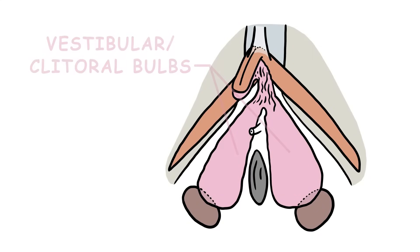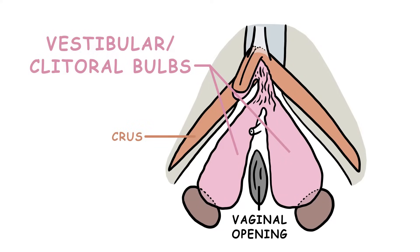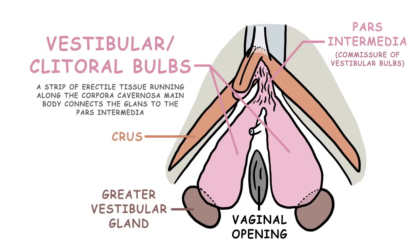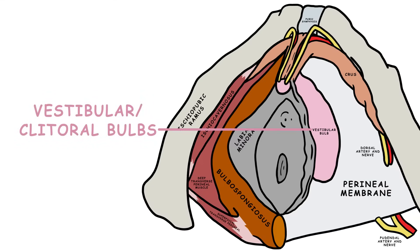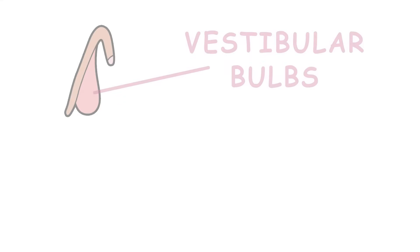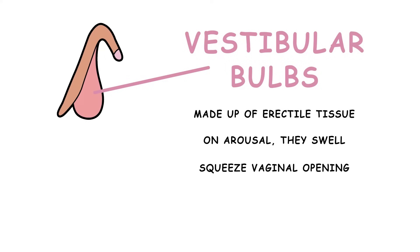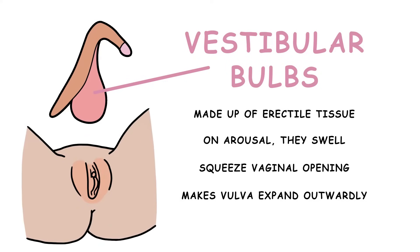It is debated whether the vestibular or clitoral bulbs are part of the clitoris. A paired structure, they are found between the crura and the vaginal wall. Their anterior ends are joined together by the pars intermedia, also called the commissure of the vestibular bulbs, while the posterior ends are in contact with the greater vestibular glands. There is a strip of erectile tissue running along the corpora cavernosa main body that connects the glans to the commissure of the vestibular bulbs. The vestibular bulbs are covered by the bulbospongiosis and are made up of erectile tissue. On arousal, they swell, squeezing the vaginal opening and causing the vulva to expand outwardly.